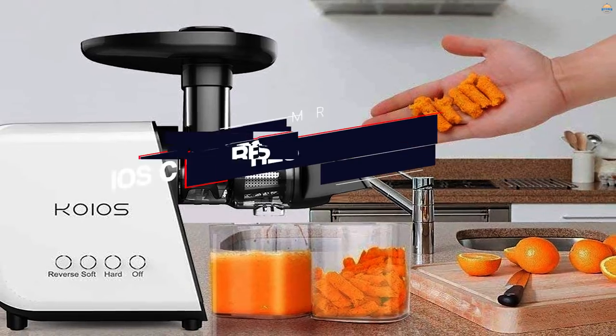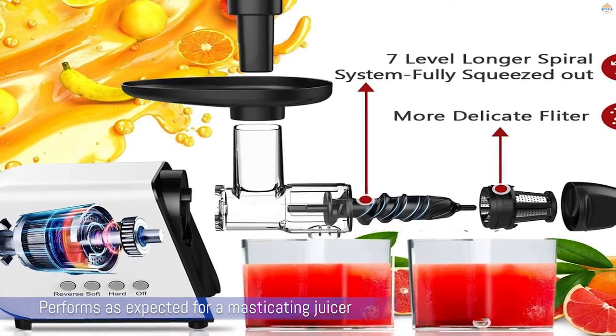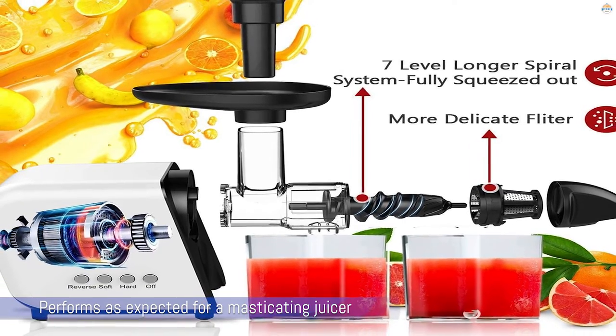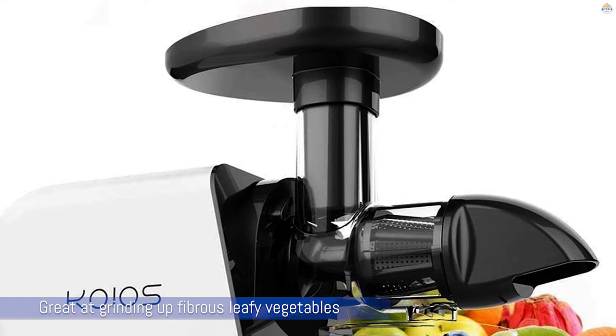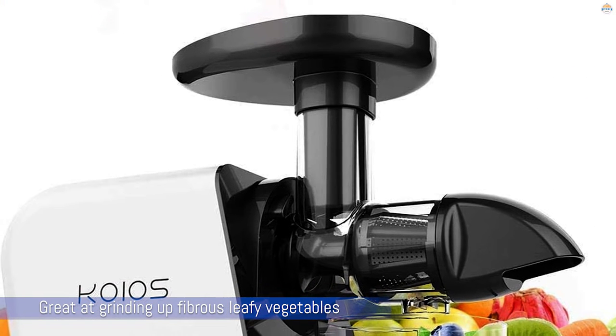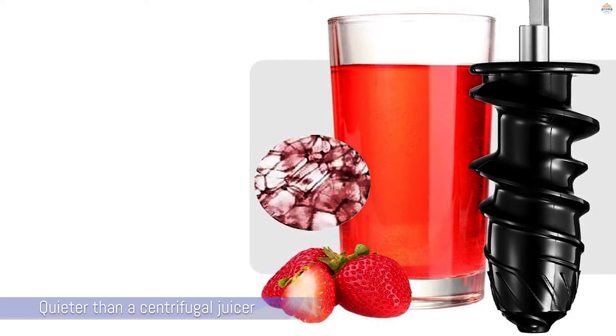Number two: Koyo's Cold Press Juicer Machine. The Dr. Hetzer performs as expected for a masticating juicer — it delivers great juice and is great at grinding up fibrous leafy vegetables like kale and collard greens. The masticating action means that it's quieter than a centrifugal juicer, and it's also a snap to clean up.